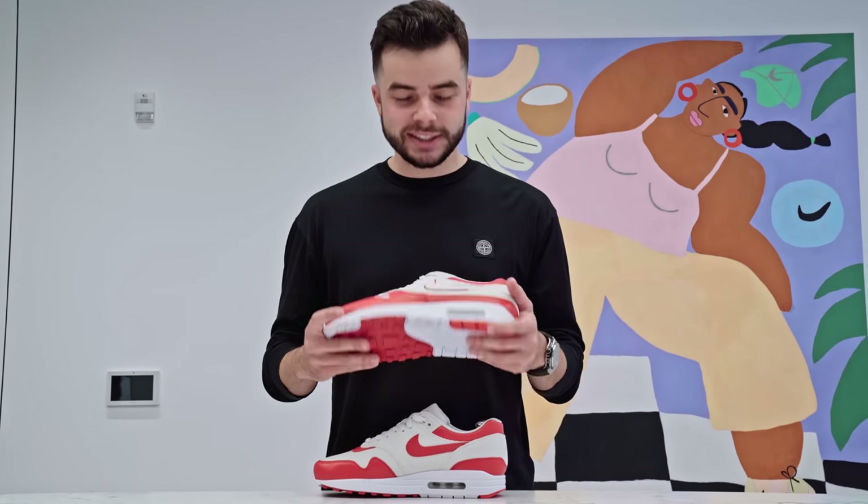Ladies and gentlemen, I'm so excited for today because we are at an undisclosed location here in LA. Earlier this year, I had the honor of participating in the 21 Mercer Bespoke program, which is the pinnacle of product customization for Nike. And I was able to create a custom Air Max 1.